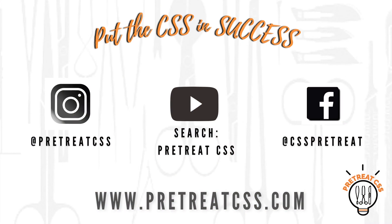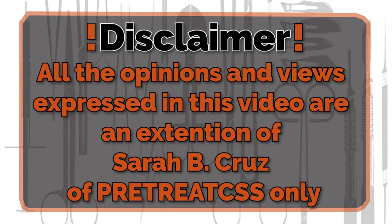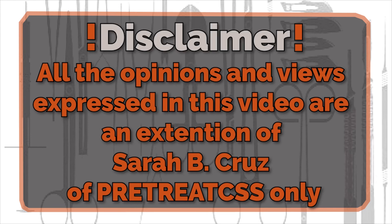CSS nerds are better in groups, so I want to give you all a big Wi-Fi high five for allowing our sponsor, Propra Manufacturing Company and myself to join in on your CS adventure. You're the real MVPs. Bye! All of the opinions or suggestions in this study series are a reflection of me, Sarah B. Cruz of Pretreat CSS. Take what you need and leave the rest.